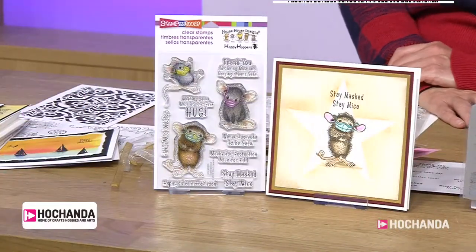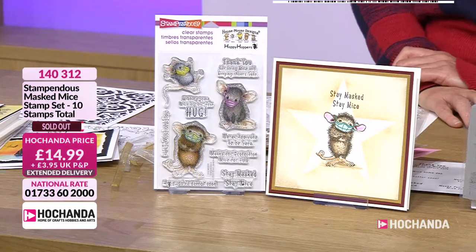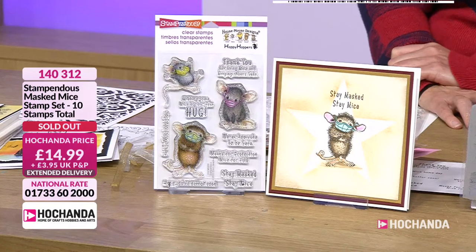On Mass Mice — they've gone. I do apologise. I hope you absolutely love them when you get them home. I'm dying to see what you do with them, but they have sold out.